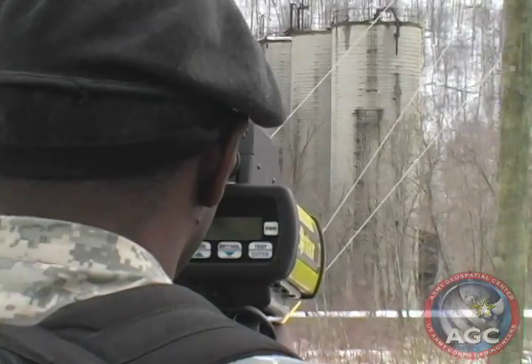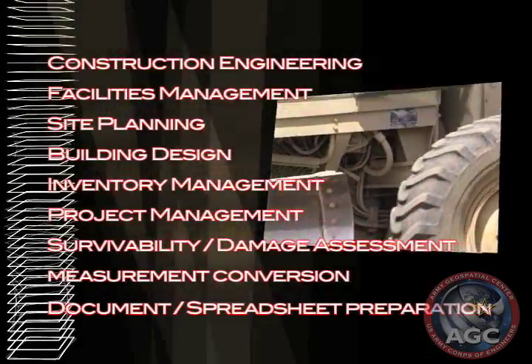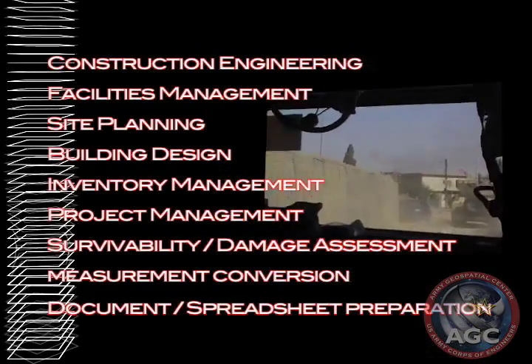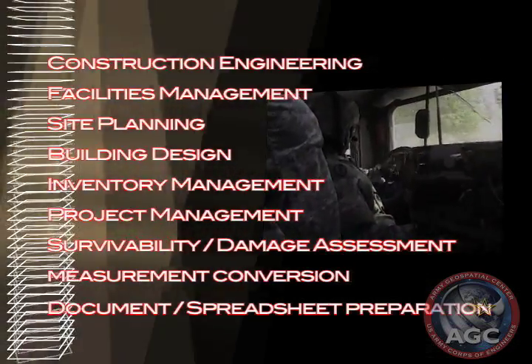In addition to assisting the soldier in capturing reconnaissance data, N-FIRE contains tools to assist soldiers with construction engineering, facilities management, site planning, building design, inventory management, project management, survivability and damage assessment, and measurement conversion.